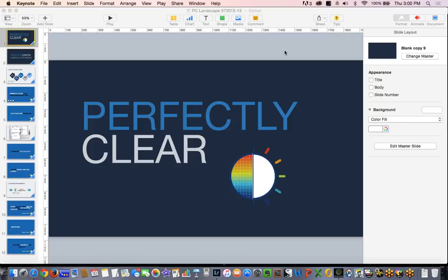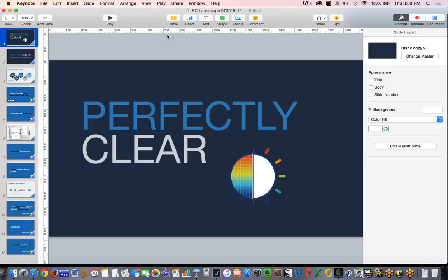Hello everybody and welcome back. My name is Keith B. Dixon. Today we're going to be talking about perfectly clear and landscape photographs. In the first five minutes I'm going to run through a few slides to give you a feel for who I am, and then we're going to dive in for the rest of the 55 minutes non-stop processing with Perfectly Clear, looking at landscape photos.